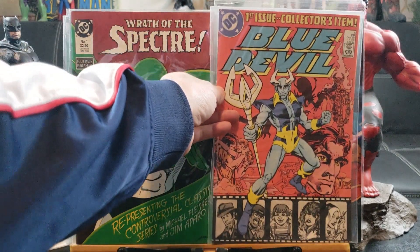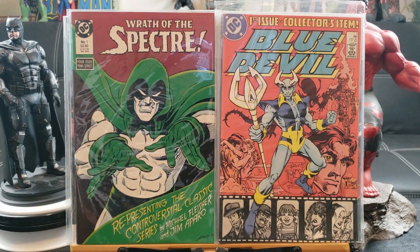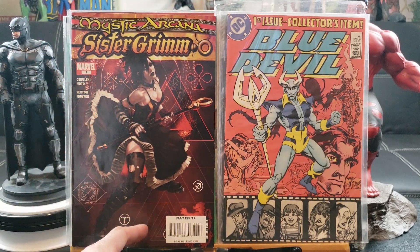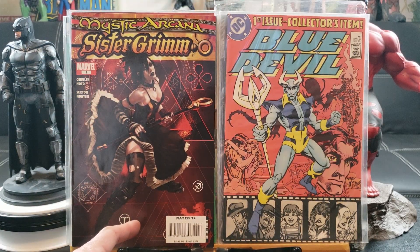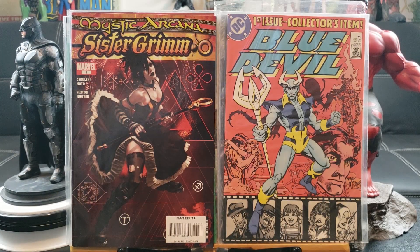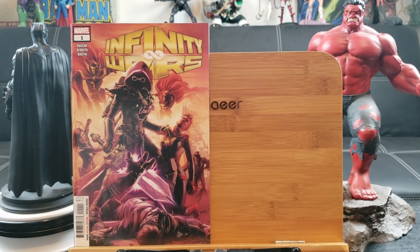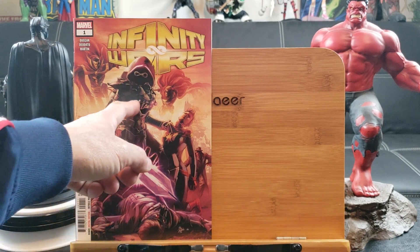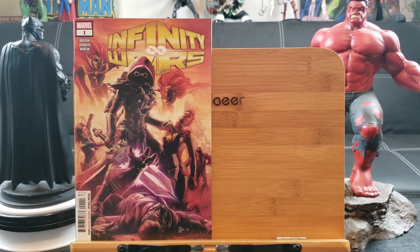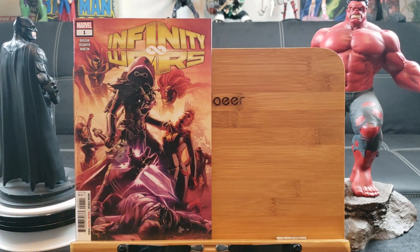Blue Devil number one — finally have that in my collection, this is a low-key key issue, nothing too extravagant. Mystic Arcana: Sister Grim — that could be a first appearance, I don't know that much about Sister Grim. And we have Infinity Wars number one with a cover price of $5.99 — I don't know who that character is.